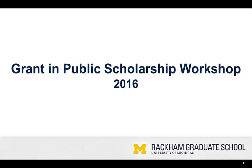Welcome to the screencast edition of the 2016 Grant and Public Scholarship workshop. My name is Amanda Healy and I'm the graduate student fellow working with the program and public scholarship, as well as a past grantee. Today I'll be giving you a step-by-step breakdown of the grant application process, including some insider tips on how to make sure you submit the strongest proposal possible.